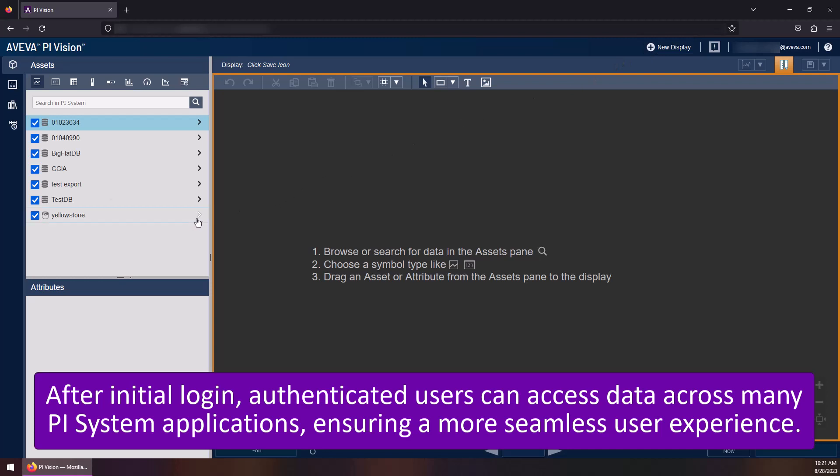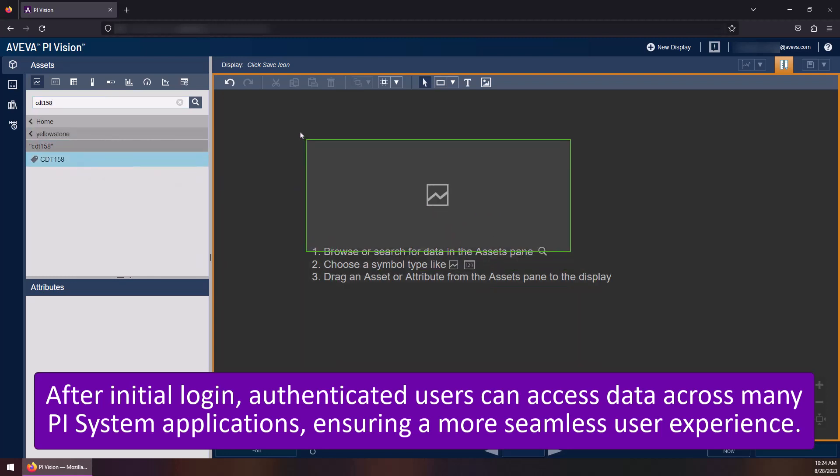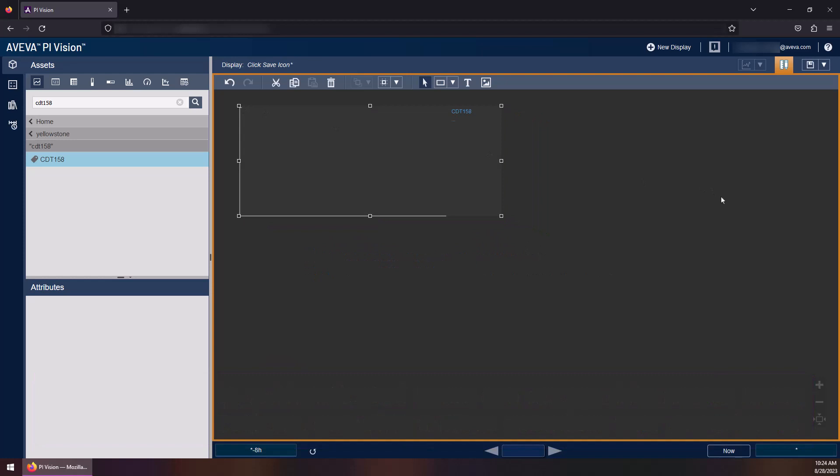We hope that this modern authentication helps you streamline the secure management of users and resources across PySystem deployments and your enterprise. For more information on each release, please refer to the release notes in the description below.